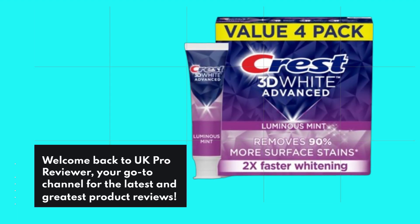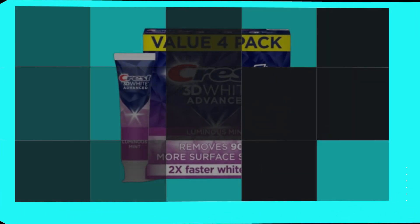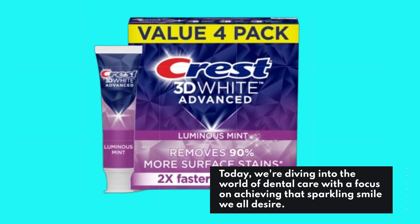Welcome back to UK Pro Reviewer, your go-to channel for the latest and greatest product reviews. Today, we're diving into the world of dental care with a focus on achieving that sparkling smile we all desire.